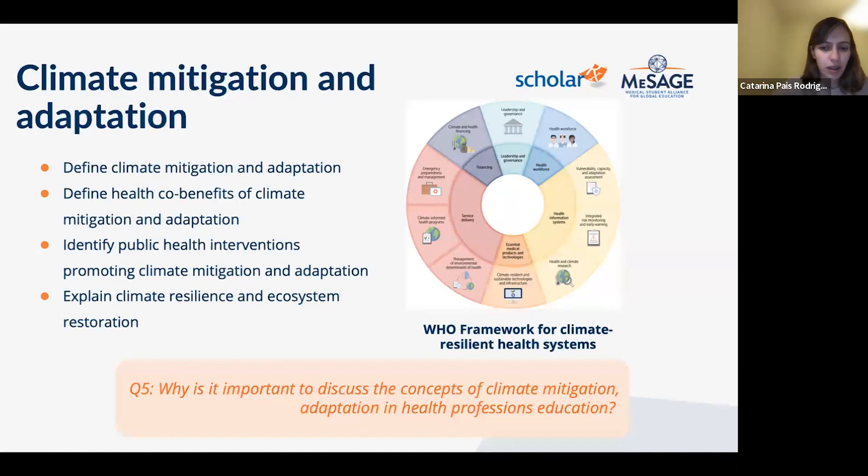Why discuss climate mitigation in health professions education? Mitigation means reducing our footprint — for instance, reducing greenhouse gas emissions in healthcare. This includes switching from desflurane anesthetic gas, which has been largely eliminated in the UK's NHS, and moving from metered-dose inhalers like Ventolin to dry powder inhalers for asthma — a switch most UK GPs have now made, representing a large footprint reduction. Renewable energy for hospitals and health promotion to keep people out of hospital are also key mitigation strategies.